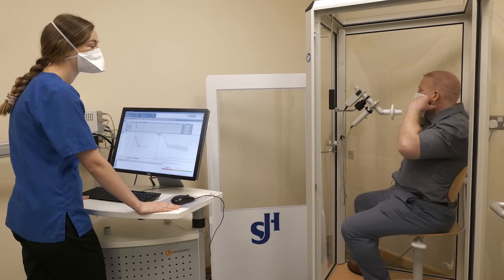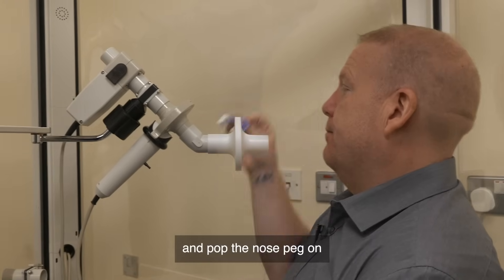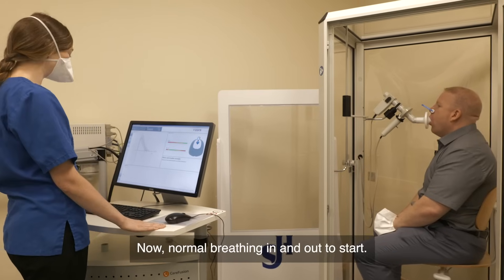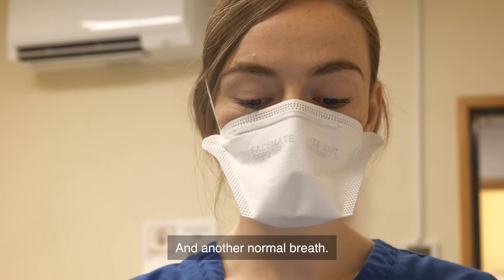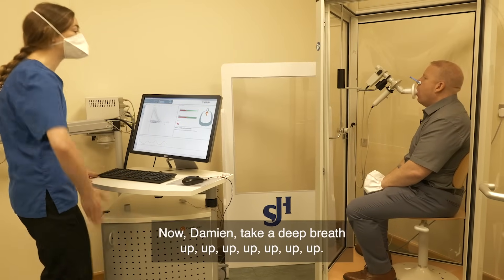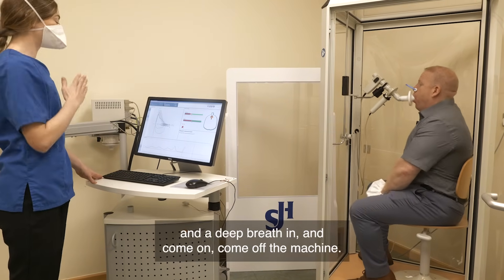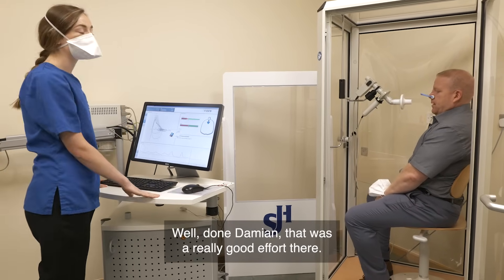Get your teeth and lips around the mouthpiece and pop the nose peg on. Keep the lips tight. Just normal breathing now to begin. Now Damien, take a deep breath — keep going all the way out, squeeze it out, you're nearly there, just a few more seconds. Keep going. And a deep breath in. Come off the machine. Well done, excellent. Take a rest. That was a really good effort there. Are you feeling okay?